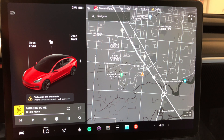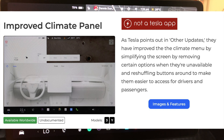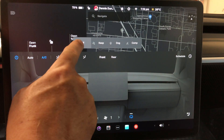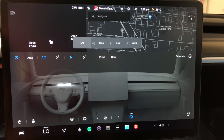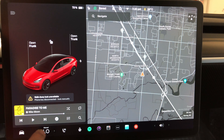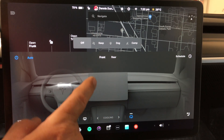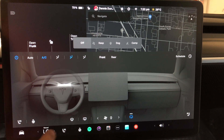Next is the improved climate control. Tesla has redesigned the climate control menu. Keep Dog and Camp mode are now at the top. When set to Auto, the detail controls are hidden and it automatically maintains your target temperature.